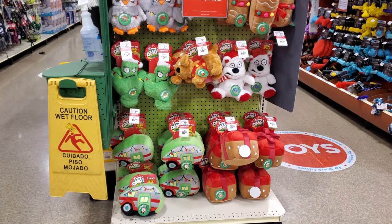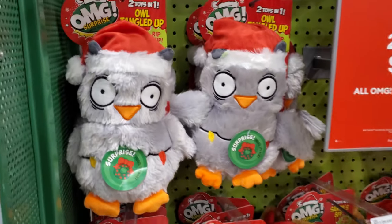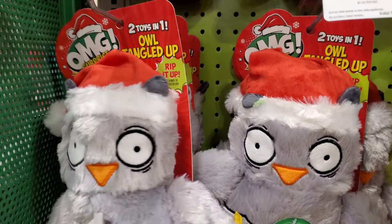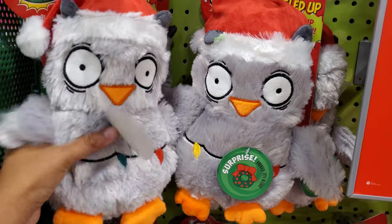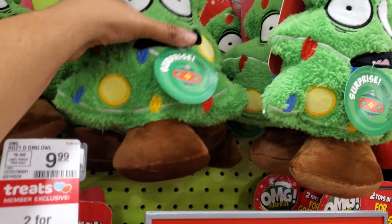I just bought more right here — two for $15. These are the ones where if your pet chews it open, there's another toy on the inside — two toys in one. You rip it up! I can feel it — I don't think it makes any noise. They have the tree too.